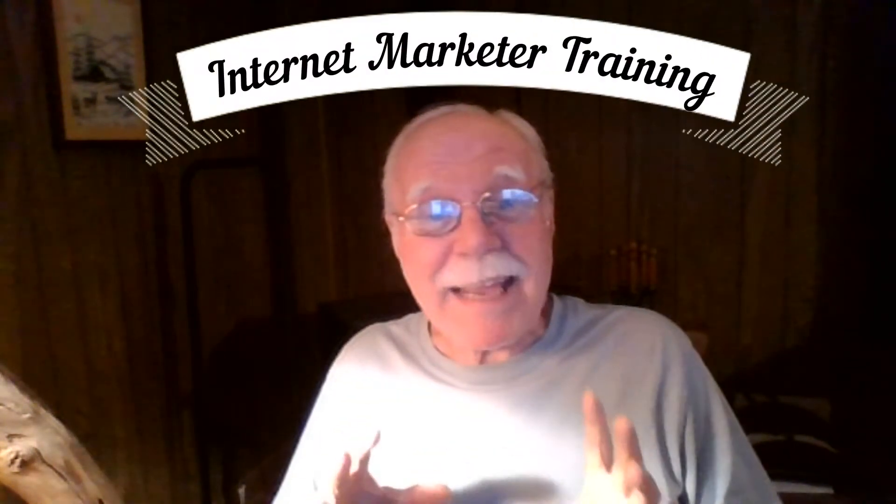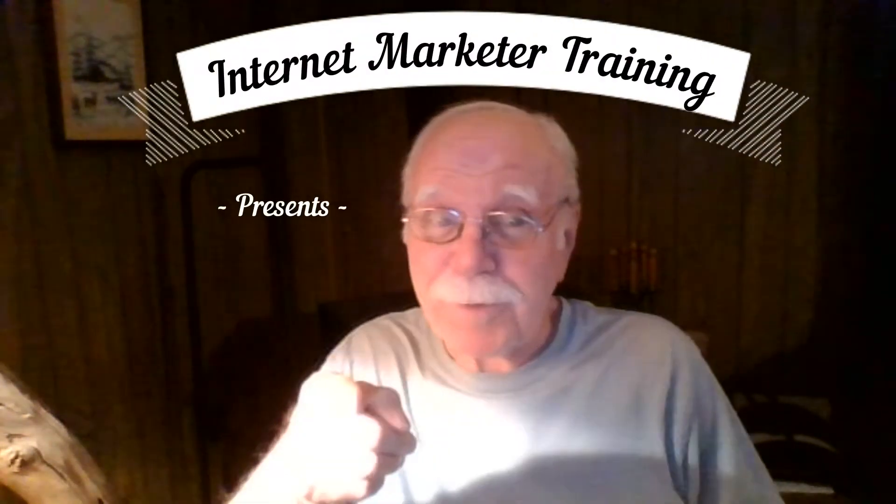If you're interested in making money online, this video is for you. Hi and welcome back. I'm George Pierce and I want to thank you for watching.